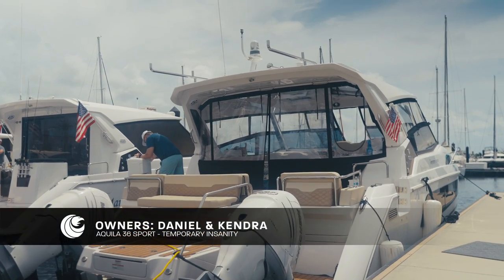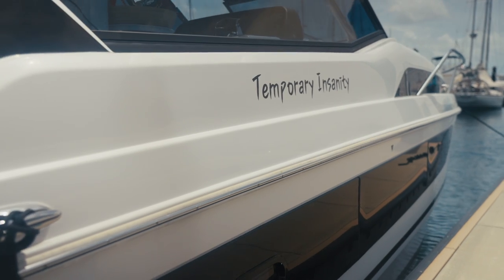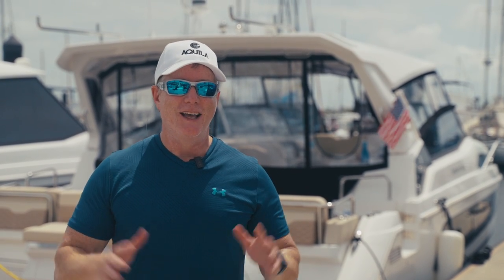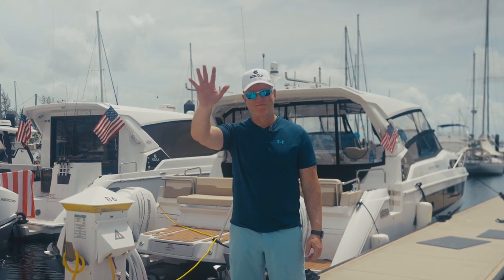I chose an Aquila because of the stability, the space, and the quality of everything that they do. There are just so many facets of why I bought it. For example, we were coming through some pretty rough seas and thank God I wasn't in an Aquila — it just plowed through. We were able to do it at a nice clip so it didn't elongate our trip. I was very comfortable, and the outboards are outstanding — fuel economy, nice and quiet. It ticks so many boxes.